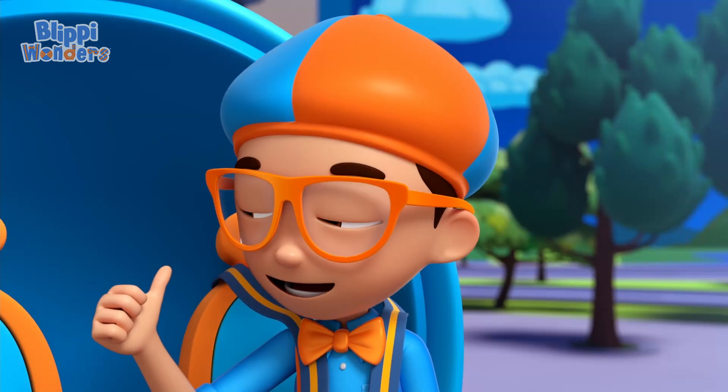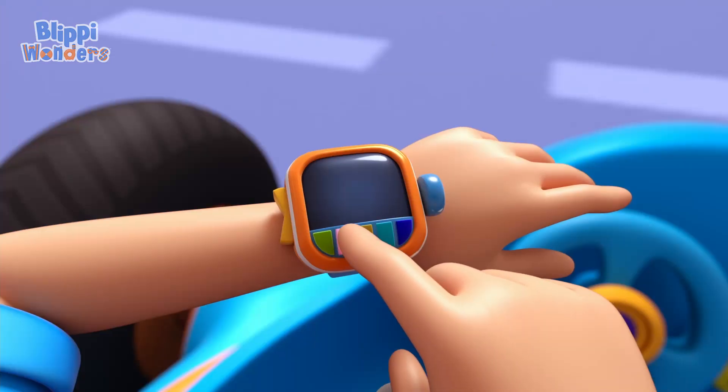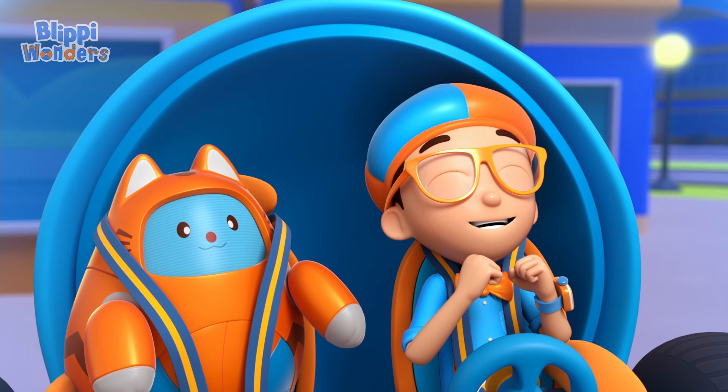Good idea, Tabs. Let's go into outer space. I'm going to need a rocket booster. Rocket booster confirmed. Activate Flippy Station.